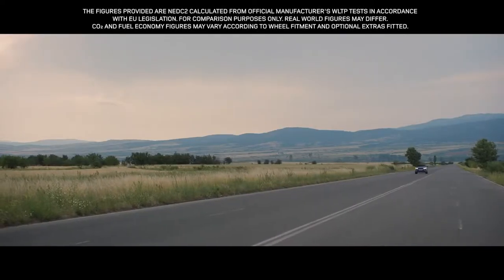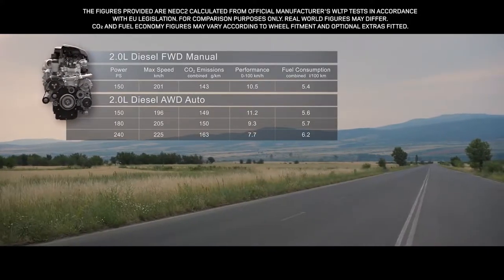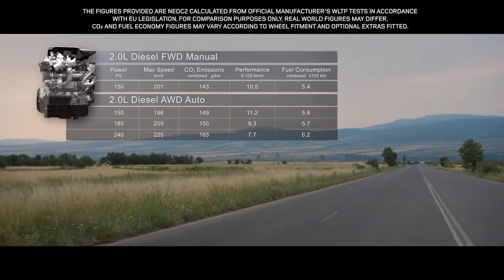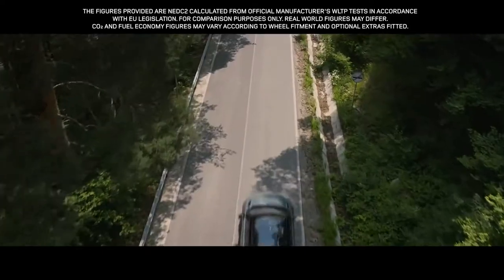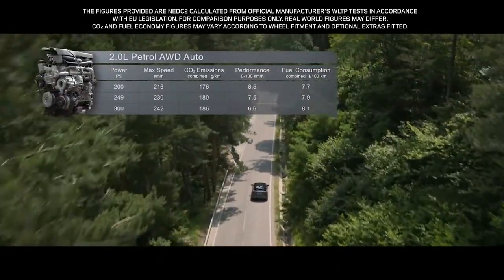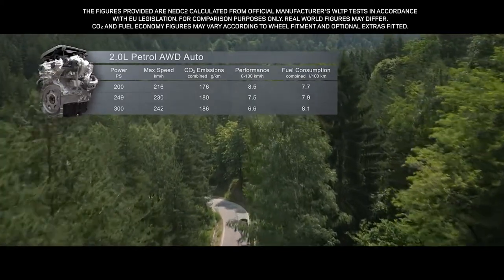The smooth, progressive diesel engines are offered with a power output of either 150, 180 or 240 PS. Whilst the engaging petrol engines come in either 200, 249 or 300 PS.